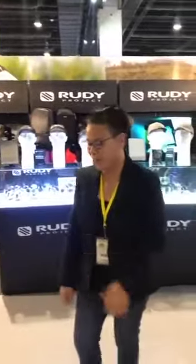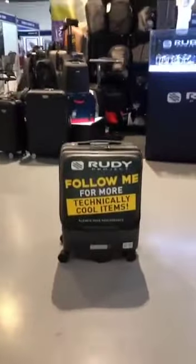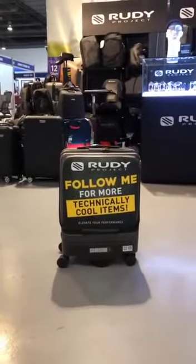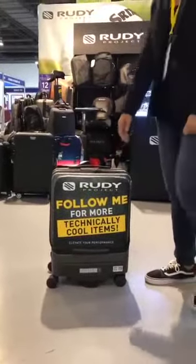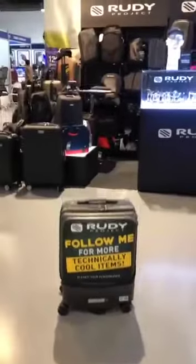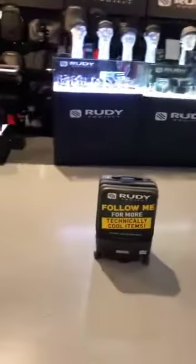Hi, welcome to the Corporate Giveaways 2019. I'm from Rudy Project and I've been getting a lot of attention about this wonderful luggage. We've been walking around the past few days with this and it's been getting a lot of looks. So I just wanted to let you know about the features of this luggage.